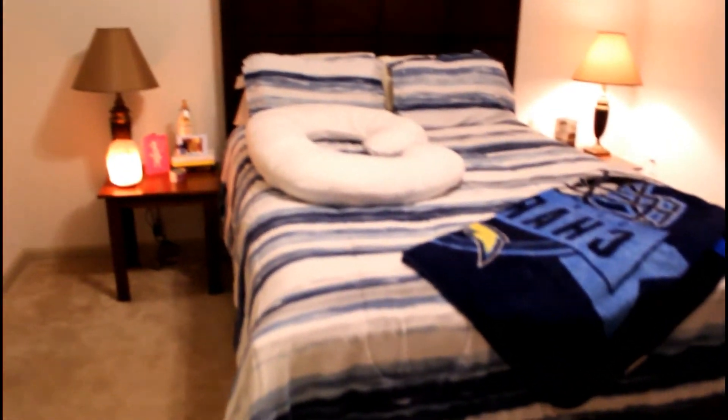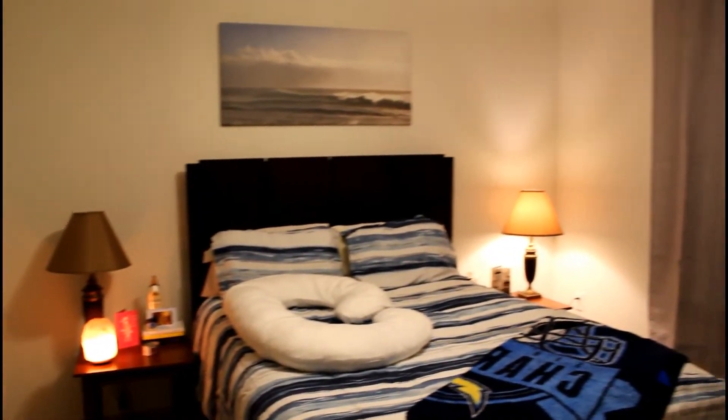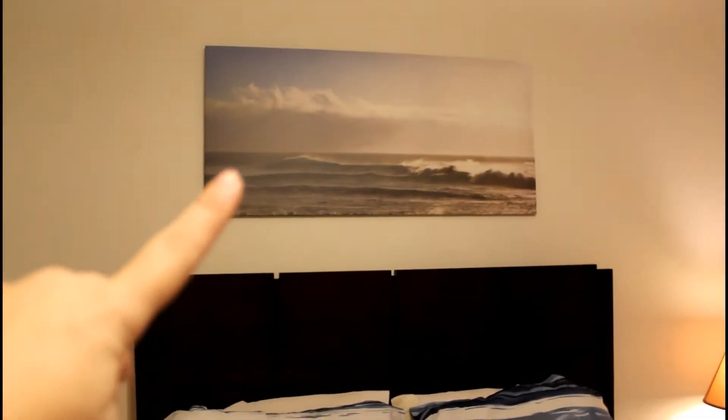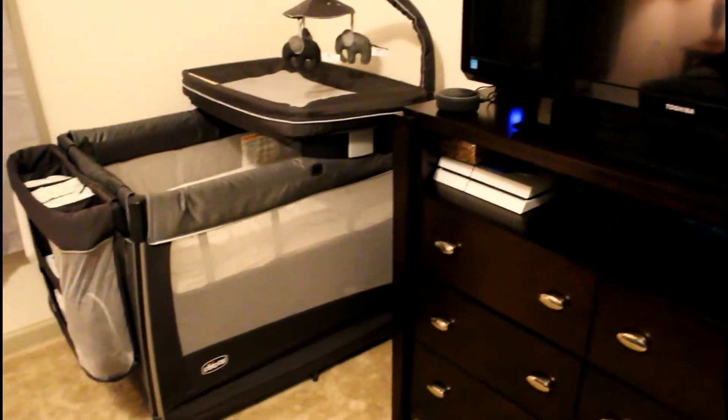Over here is our bedroom. I have my pregnancy pillow, and our computer — I think it was from Walmart but it kind of matched our theme. The curtains are from Home Goods and that painting is from IKEA, so we have kind of a beachy vibe in here. We actually have the pack-and-play set up for when the baby comes. There's our TV, and the healing lamp is from Amazon.